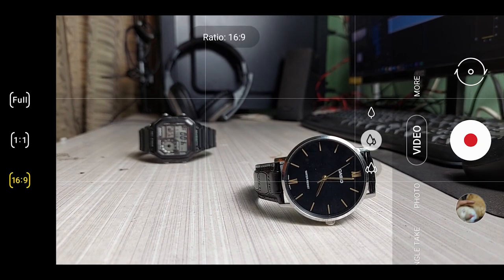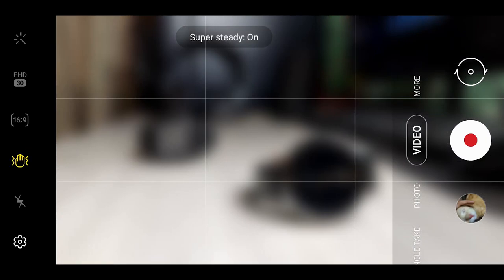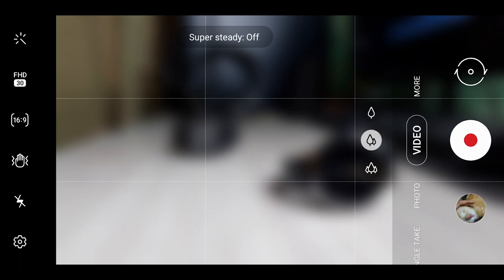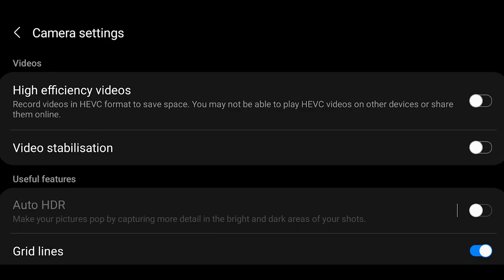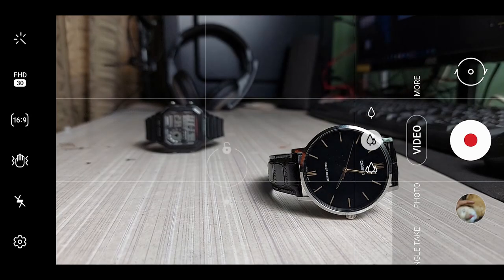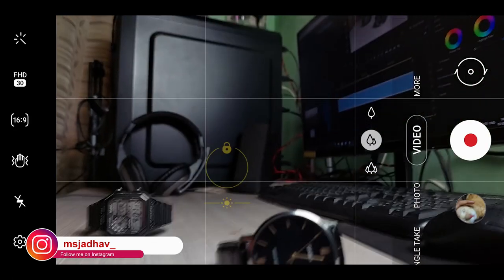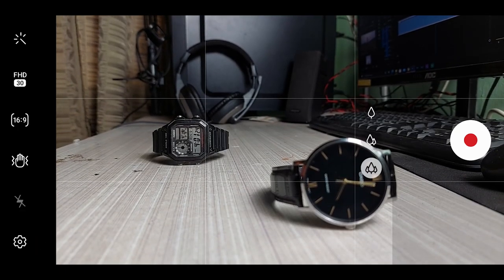Then we have aspect ratio — I prefer 16 by 9 as usual. We also have super steady mode, though I personally don't like this mode because it degrades your video quality. The phone already has OIS — optical image stabilization — built in, so you don't need to worry about shaky hands. There's also a flash option and settings where we have high efficiency mode and the option to turn off the built-in OIS. Finally there's an exposure slider to adjust exposure by sliding left to right, and you can lock the exposure as well, which is very handy when shooting in harsh sunlight — once locked, you don't need to worry about exposure fluctuations.